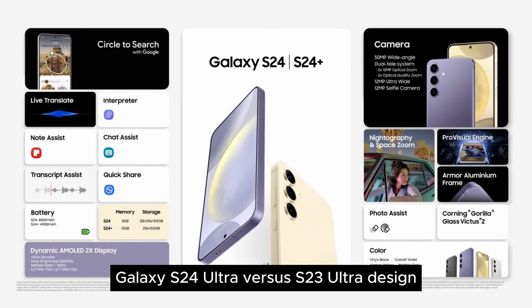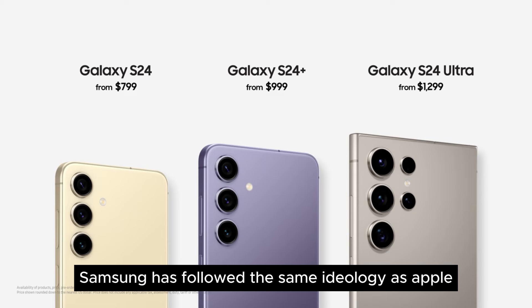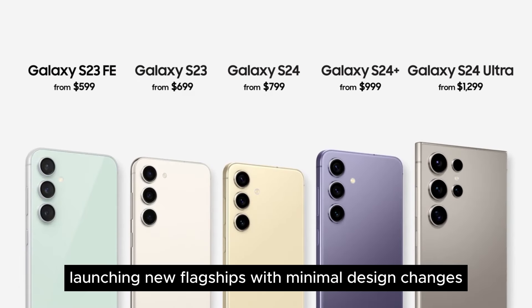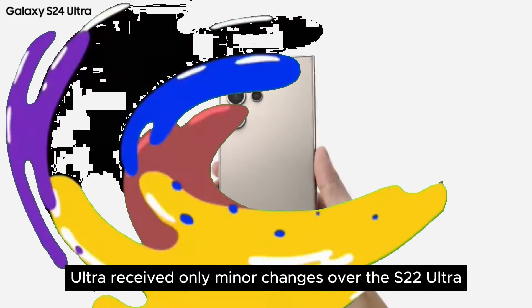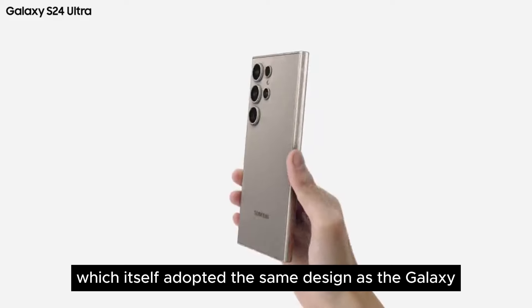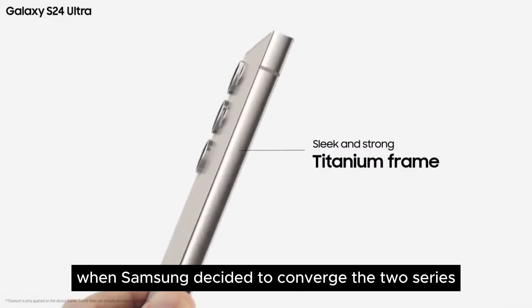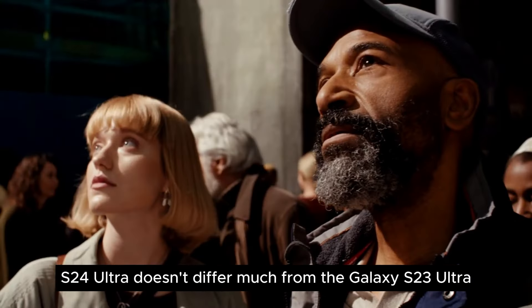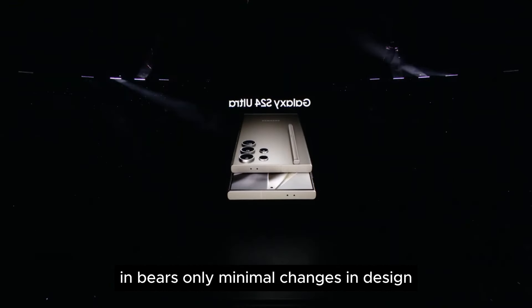Galaxy S24 Ultra vs S23 Ultra — design. With each progressing year, Samsung has followed the same ideology as Apple, launching new flagships with minimal design changes. The Galaxy S23 Ultra received only minor changes over the S22 Ultra, which itself adopted the same design as the Galaxy Note 20 Ultra when Samsung decided to converge the two series. Likewise, the new Galaxy S24 Ultra doesn't differ much from the Galaxy S23 Ultra and bears only minimal changes in design.